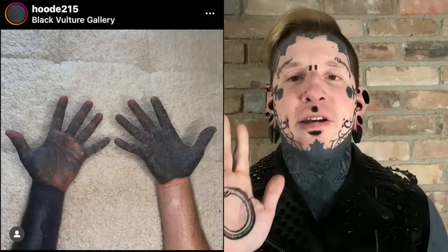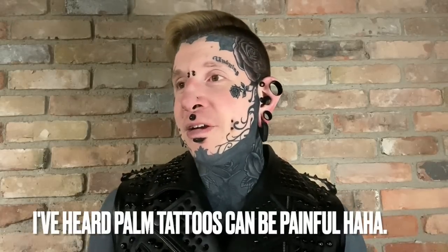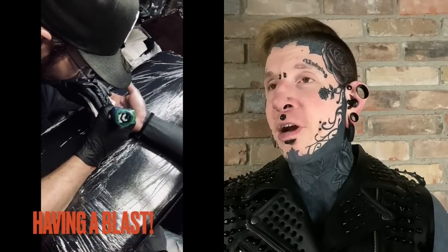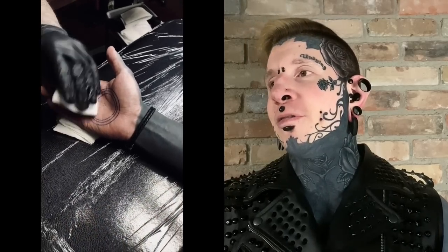This is only the second time Terry's tattooed someone's palm. He did his own palm but admittedly couldn't finish it the way he wanted to, because it hurt too much to do to himself. He wasn't going to have that problem with me, because I just sat there and had the time of my life. I love getting tattooed — it's obviously no secret. He could push as hard as he wanted or go as slow as he wanted, without having to worry about a tap out. So this will be interesting for him as well, to see if he can do a palm tattoo and get it to heal.